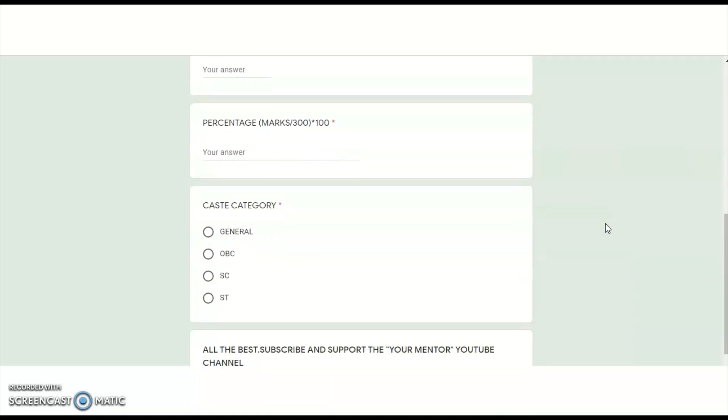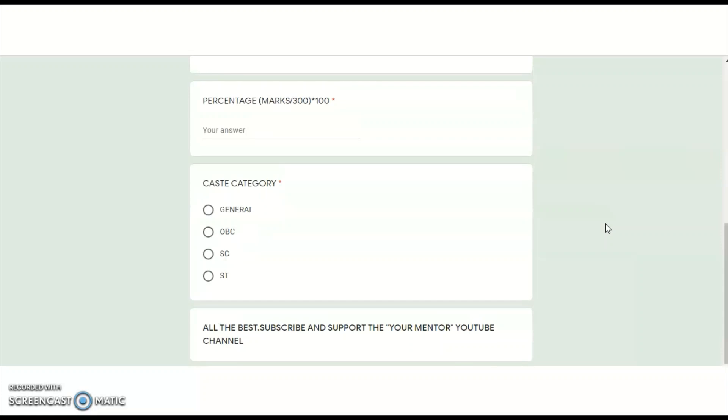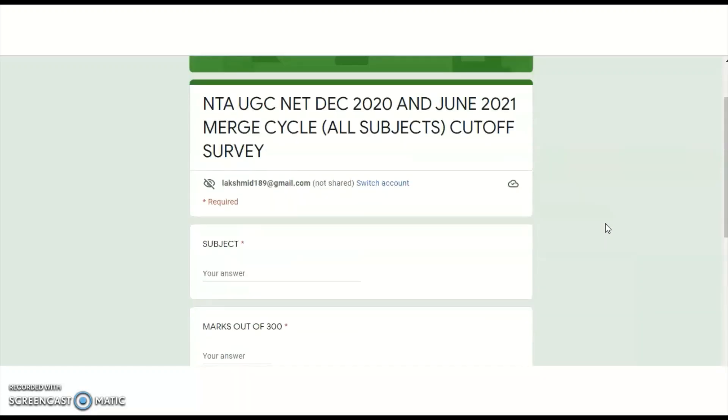Please start sharing this video and start filling up the form. We will meet after five to six days with individual subject cutoffs based on your responses. Thank you very much.